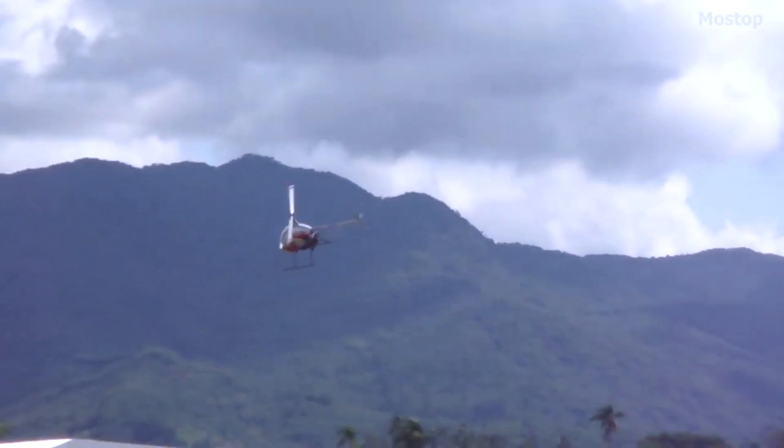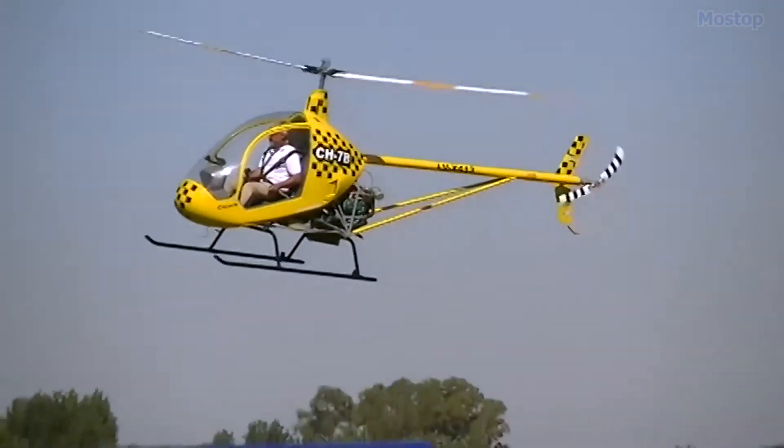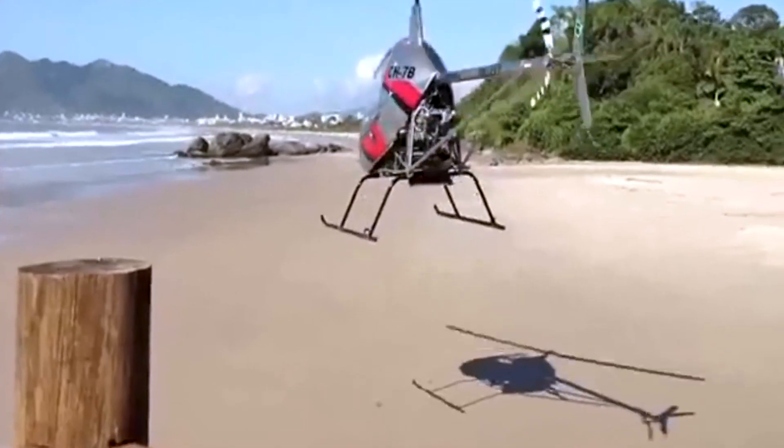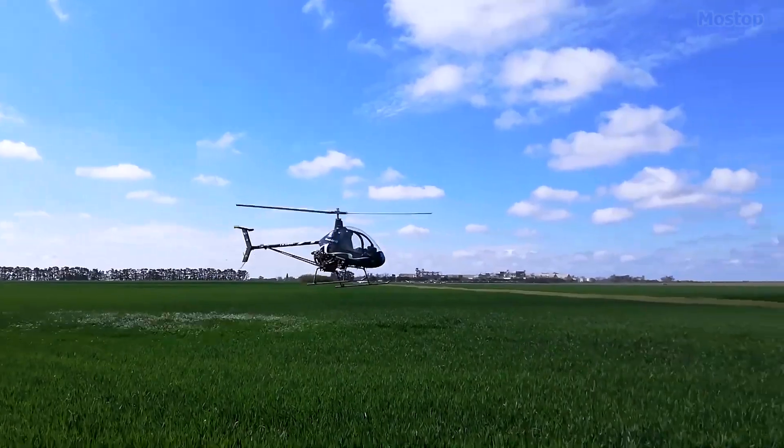For those looking for a quicker option, a fast-build kit is available, which comes with more pre-assembled components and is said to require only 85 hours to complete. The SACAR 7B can also be equipped with a hook for lifting loads up to 220 pounds or fitted with spray bars for agricultural tasks.